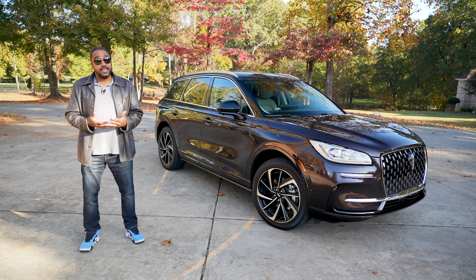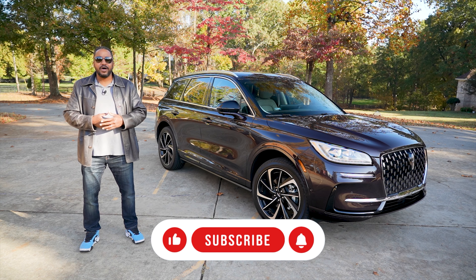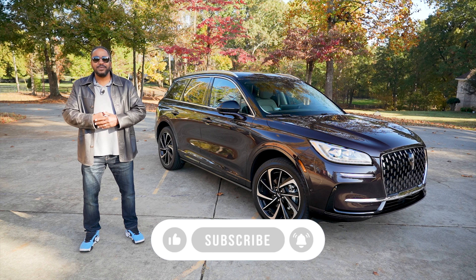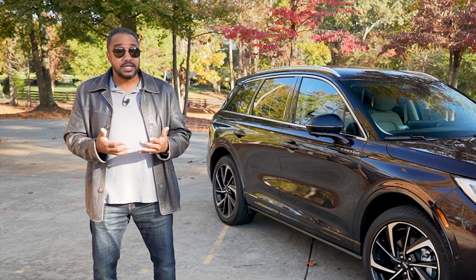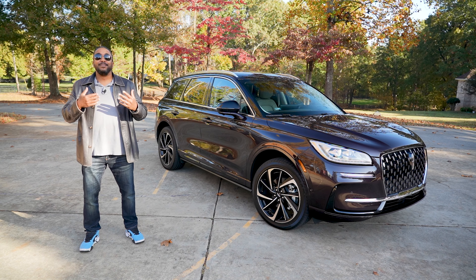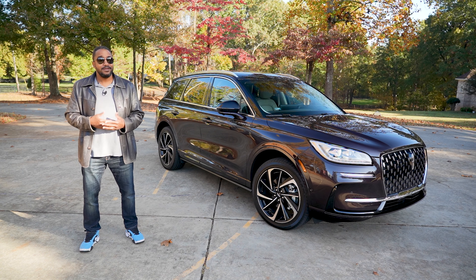As always, if you liked this video give it a thumbs up, don't forget to subscribe, and hit that bell icon so you don't miss what we're going to do next. We'll see you in the next video. I'm Chris from Auto Academics. Thanks for watching.